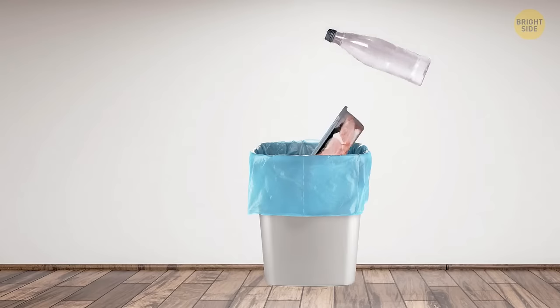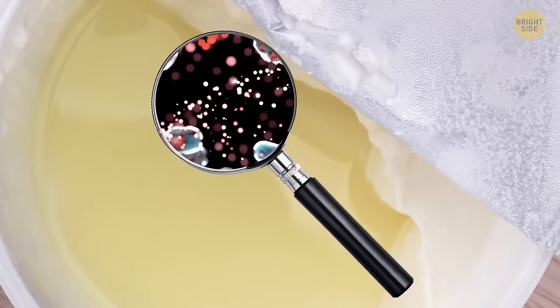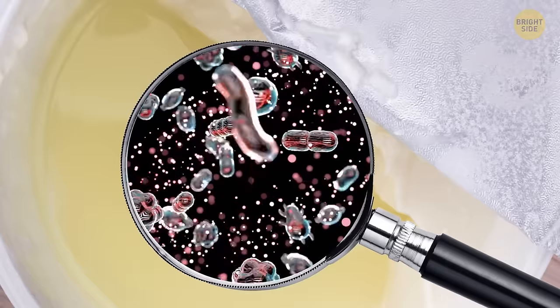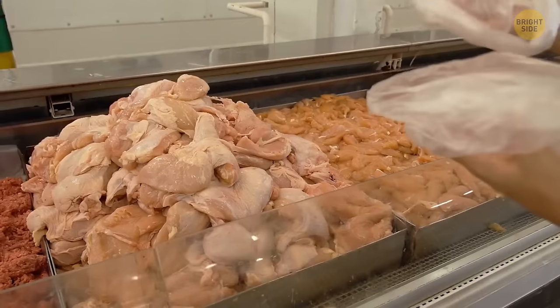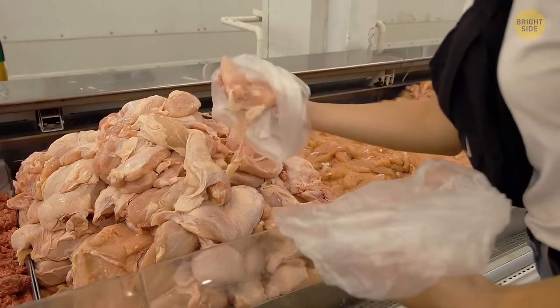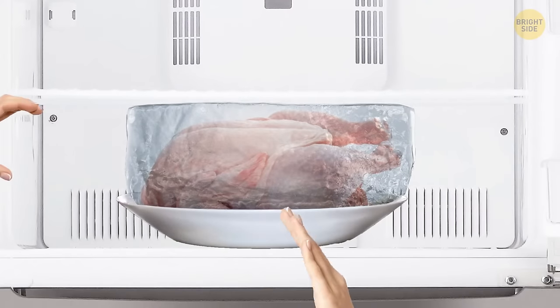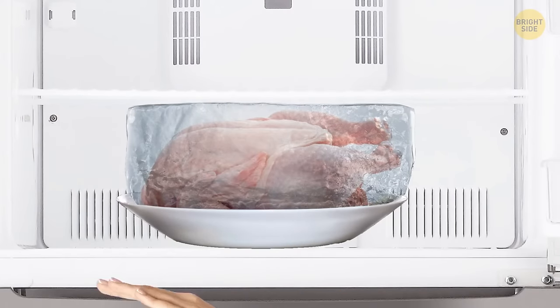Sometimes we dispose of foods that are still good to consume — like yogurt that's become layered. That layer of liquid on top is just whey that contains nutrients. Stir your yogurt to make it smooth, because it's still good to eat. When you're buying chicken, check if there's liquid around it — it's better when it doesn't have it. For instance, if you take frozen chicken out of the freezer and see a lot of ice around the piece, it's better not to eat it.